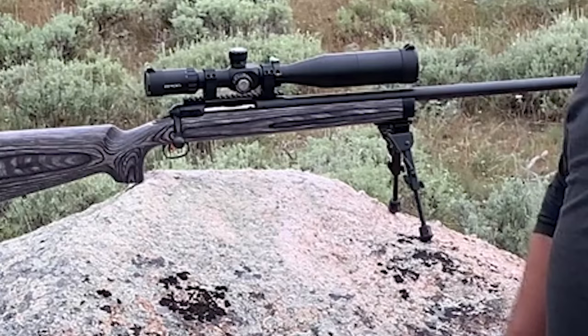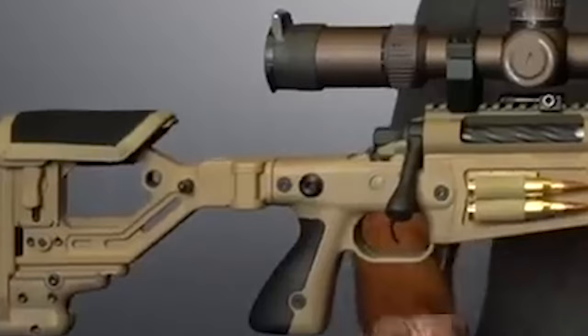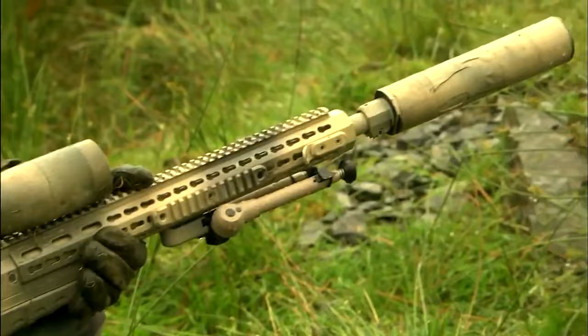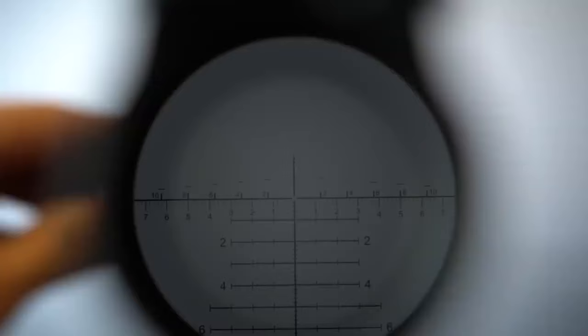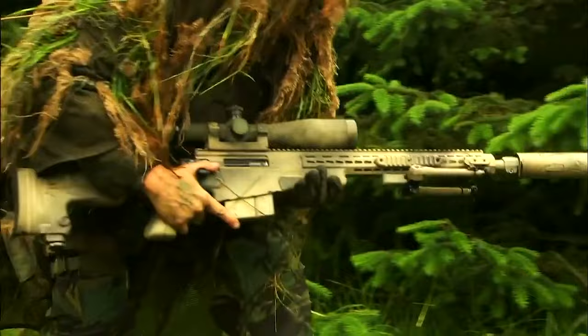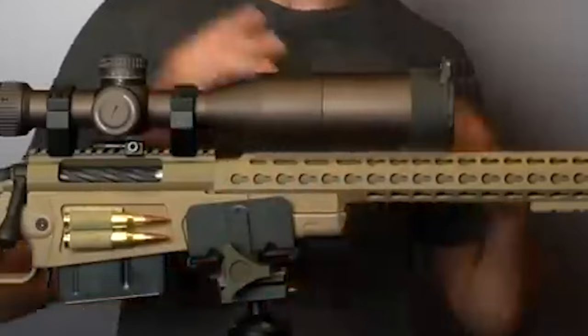Number 3: Accuracy International AXMC-338LM, $7,000. This Accuracy International AXMC-338LM rifle is available in black, dark earth, elite sand, green, and pale brown, with a full length of 48 inches, making it quite a large rifle. If you're looking for a strong-performing sniper rifle, this platform has all the characteristics you'll need. It features a 27-inch quick-lock match-grade barrel made from stainless steel, which gives the rifle immense accuracy for long-range targeting.